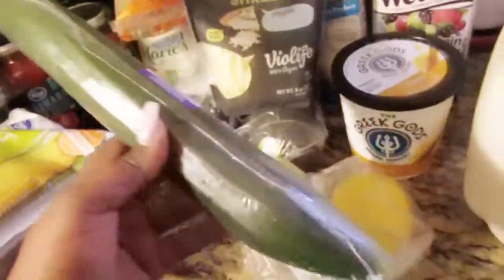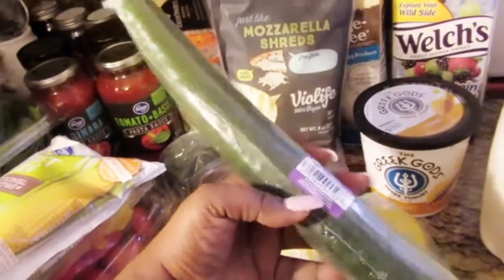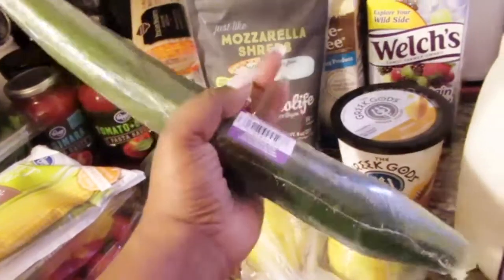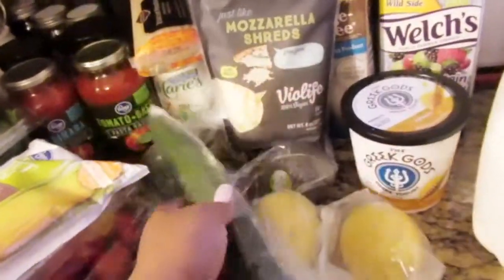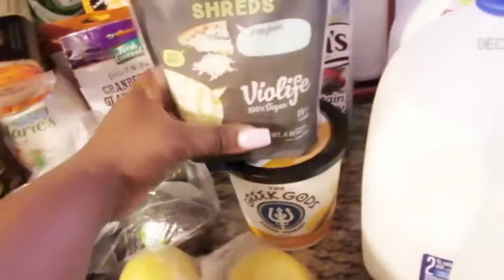Then I got 2 lemons and 1 English cucumber. I was going to get 2 cucumbers, but I figured I could just get 1 large one and cut it in half and have the same amount for about a dollar.